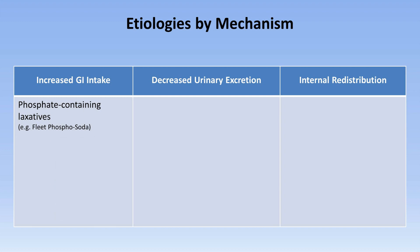By far, the most common cause of hyperphosphatemia is decreased urinary excretion, seen in renal failure. Typically, it occurs once the GFR drops below 20 to 25 mL per minute.